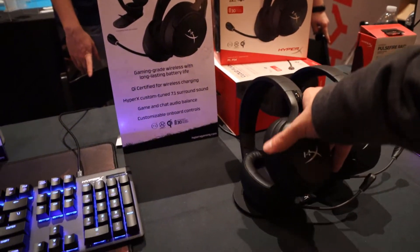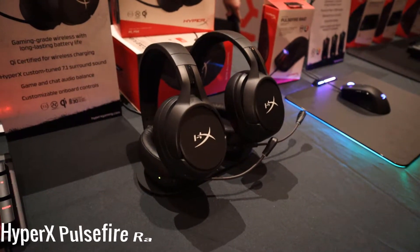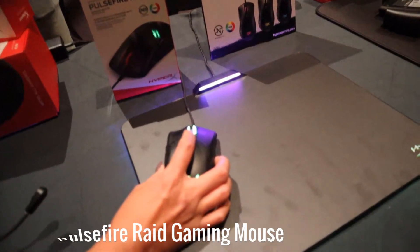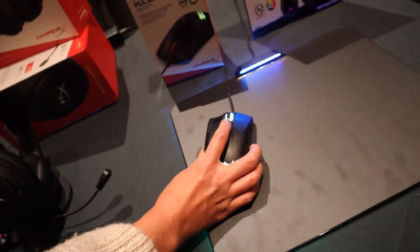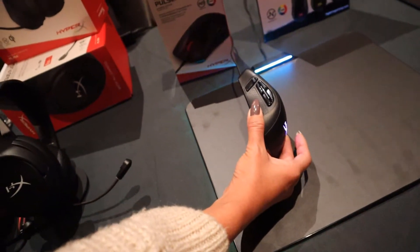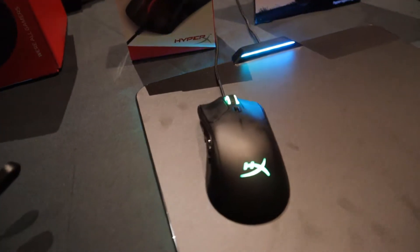Next up, we got a new gaming mouse called the Pulsefire Raid. This mouse has RGB lighting and with the click of one button you can set the DPI settings to up to 16,000. But the main feature of this mouse is the 11 buttons that can be customized. They are on the left side of the mouse and all of these buttons can be customized in the HyperX Ngenuity software. That's going to come in handy for first person shooters and people who like to play RPGs on their PC. This mouse is supposed to be coming out sometime in January for about $60.